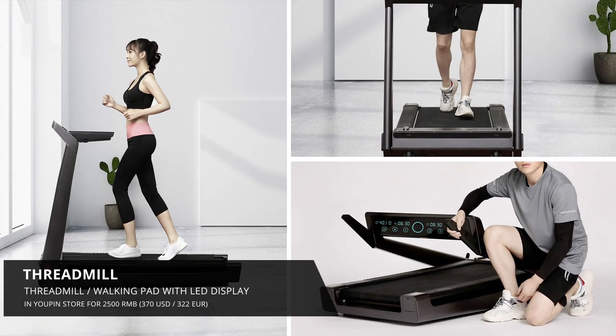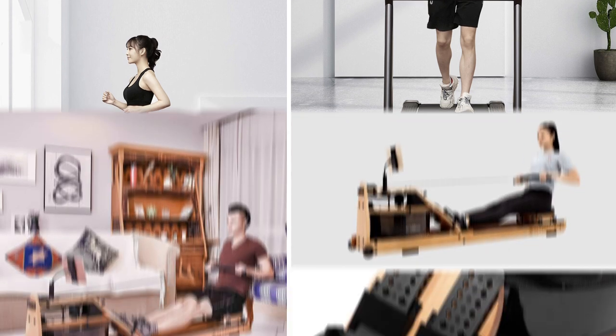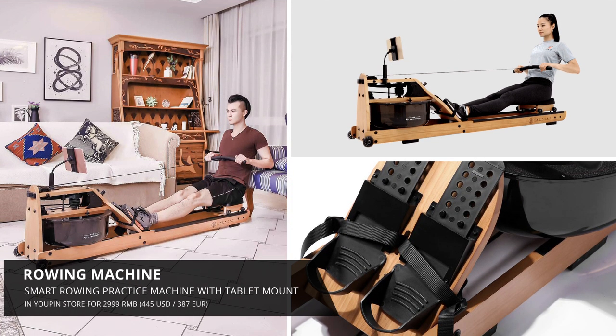And if that's not enough and you want to do some fitness, they've got these walking machines and even this really insane smart rowing machine that's even got a phone or tablet mount so that you can watch my videos while rowing.